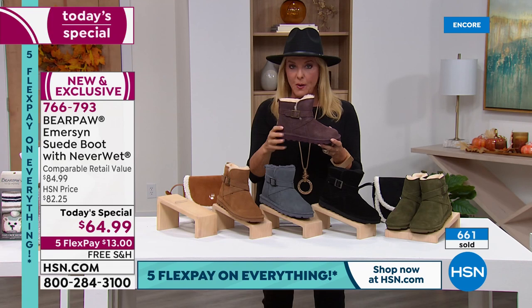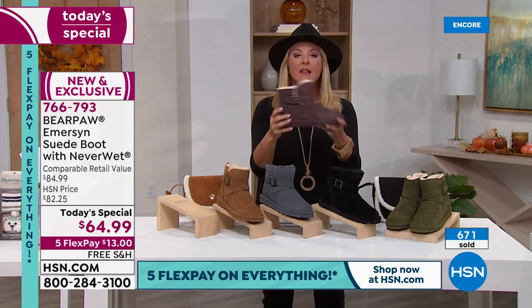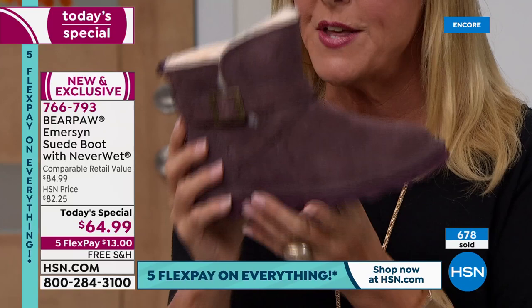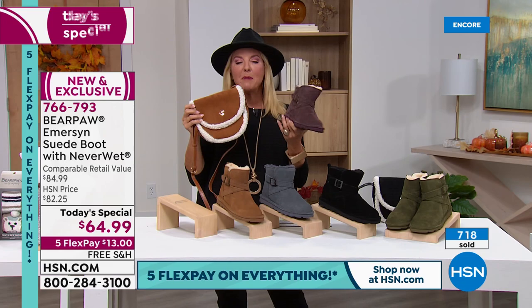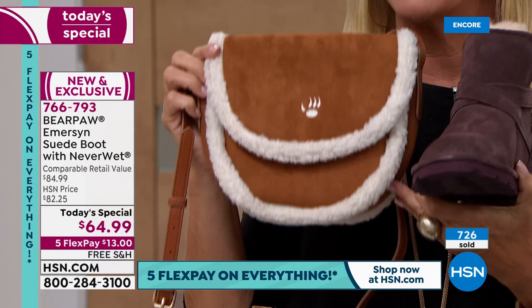If you want the fig, nearly 700 have already been ordered. The vast majority are in this fabulous fig — it is the most limited. Do not go to bed tonight if you're thinking about getting the fig. Then we have your classic hickory. We're going to launch something really special to the world in just a couple of minutes. Bear Paw is now going into accessories, and absolutely no one — not the great department stores, not the boutique stores that carry Bear Paw — no one has the crossbody shearling bag.